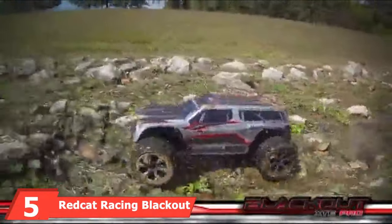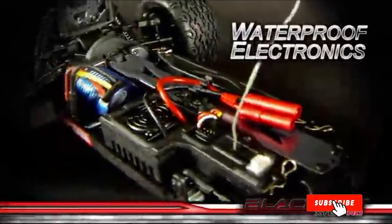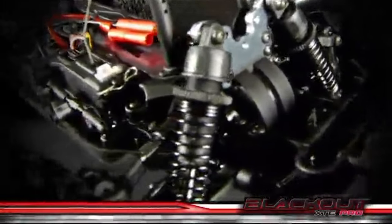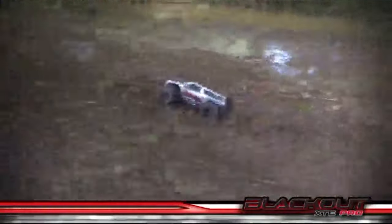The number 5 position is held by the Redcat Racing Blackout XDE PRO. The Blackout XDE is the ultimate monster truck — rugged, tough, and designed with the basher and off-road driver in mind. With its 4WD chassis design featuring swappable interchangeable components, it lets you bash rough terrain worry-free of engine damage, keeping all electronics safe. Whether you're taking on soft or hard-packed dirt tracks, sliding over gravel roads, or knocking down walls for fun, this awesome truck has it covered.